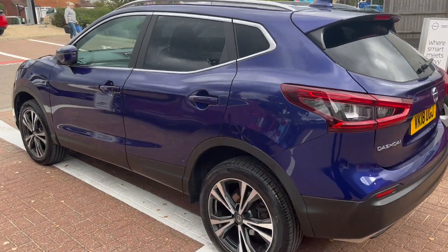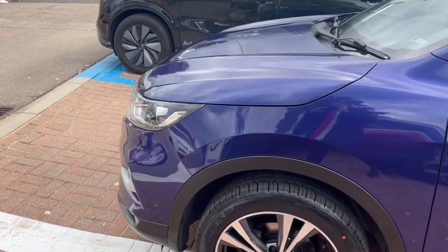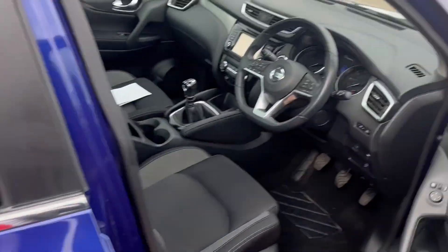Just to show you the rest of the car — all the tyres are matching Nexen tyres as well. Now I'll take you to the front into the driver's seat to show you some of the gadgets and features in action.